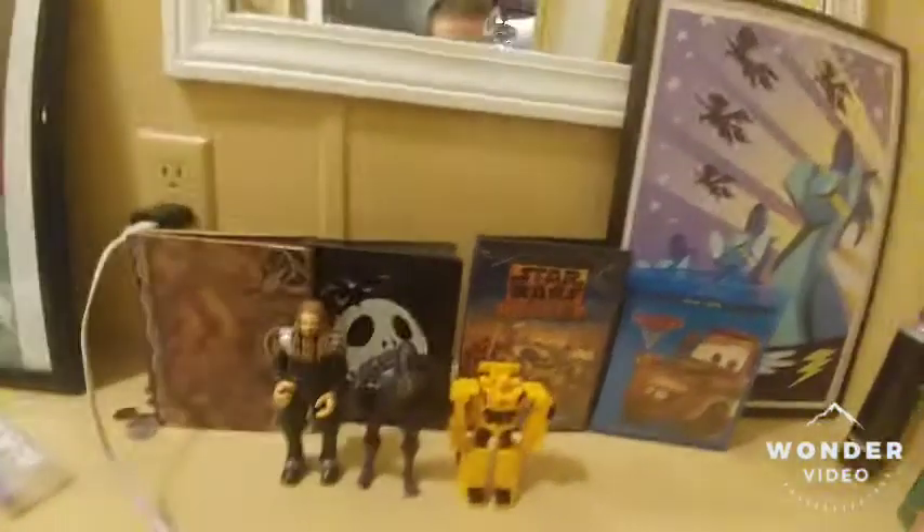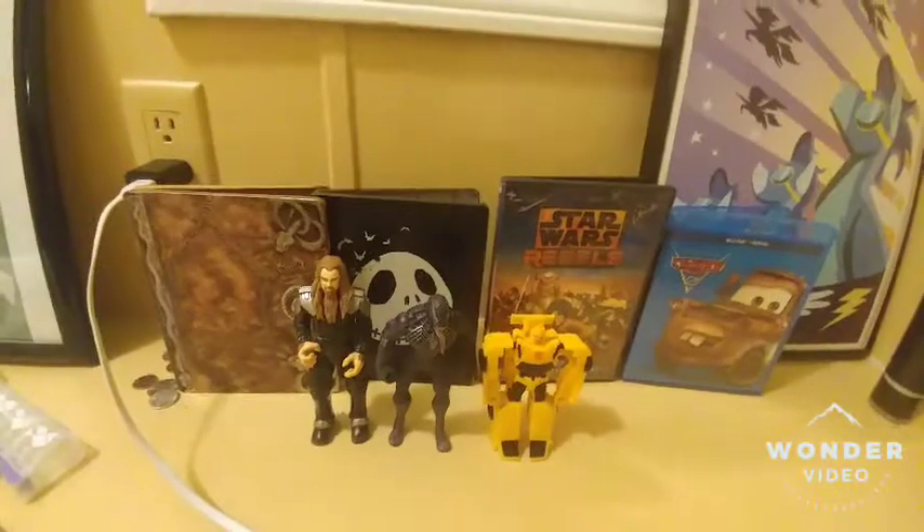Hello everyone, and as you may notice I'm in a different location — I'm at my mom's house for the summer. Either way, I'm gonna show you guys some new recent stuff, well what I got recently.